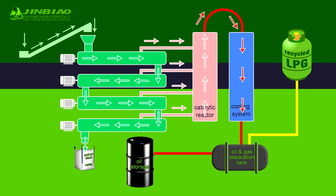From the catalytic tower, gases travel through the cooling system into the oil and gas separation tank. After cooling, gases become liquid and travel to oil storage tanks. Gases are compressed by a three-stage compression system, cooled to minus 15 degrees Celsius, and filled into LPG cylinders.